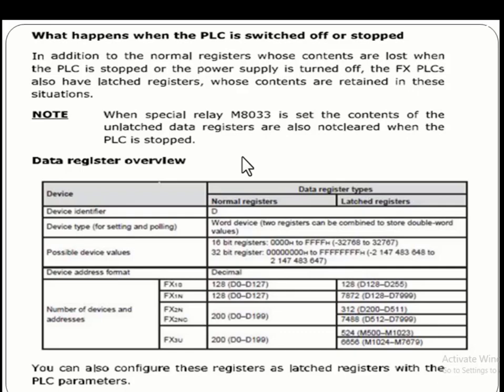These are the different kinds of data registers used in PLCs. You need to explore these registers and practice using them. These registers have already been used in different kinds of programs on this YouTube channel, so use them in different programs to practice. Thank you so much for watching this video.